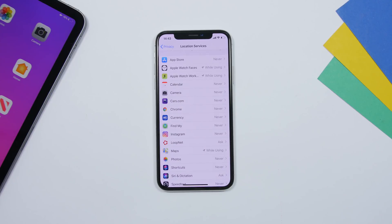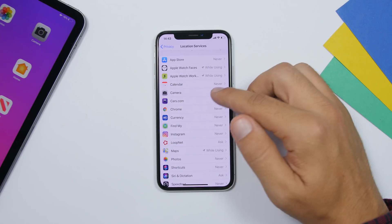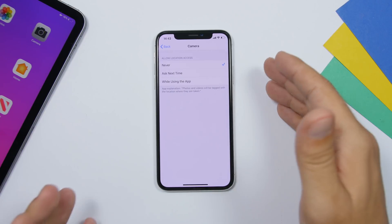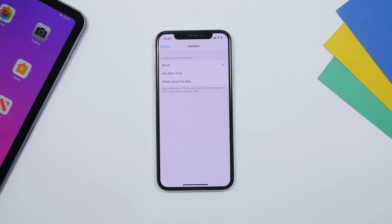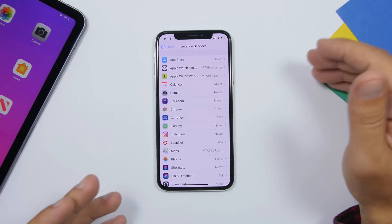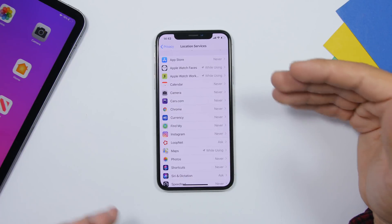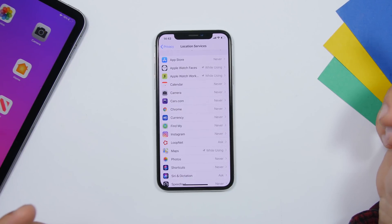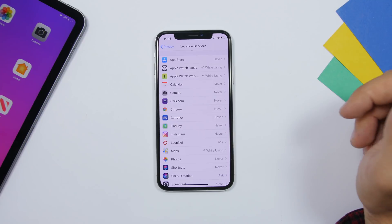For each app, you can enable or disable location access, or set it to 'While Using the App.' Just make sure you filter the apps and don't let all of them track your location all the time — that's bad for your battery, your iPhone's performance, and your cellular data.